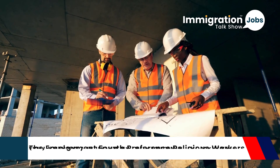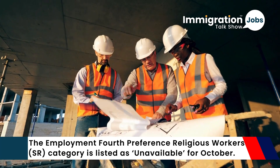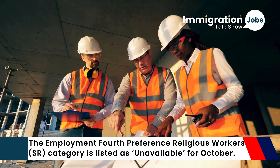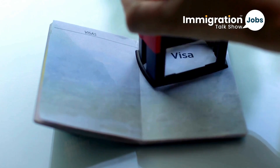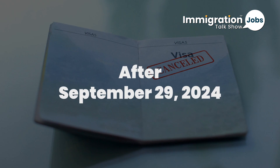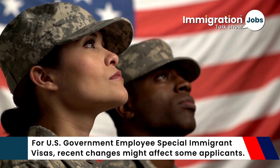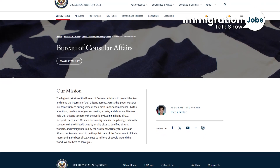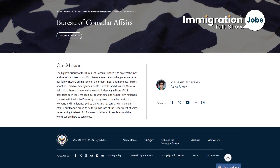Here are a few additional updates. The employment fourth preference religious workers — SR category — is listed as unavailable for October. This means no new visas will be issued under this category after September 29, 2024. For US government employees' special immigrant visas, recent changes might affect some applicants — check the Bureau of Consular Affairs website for the latest updates.